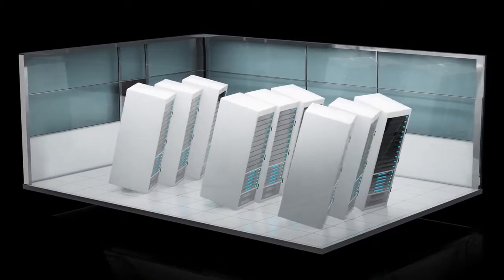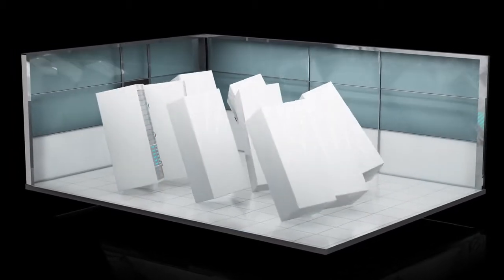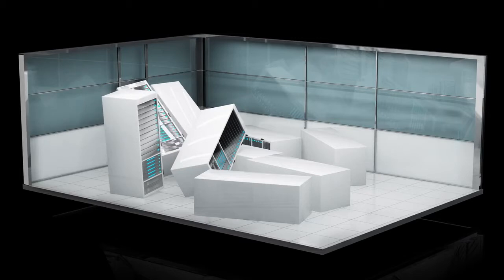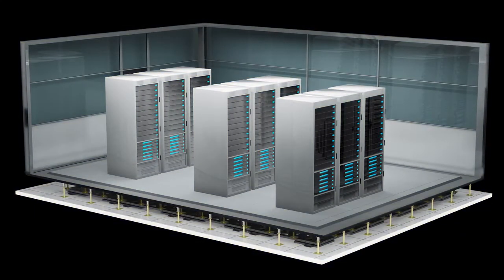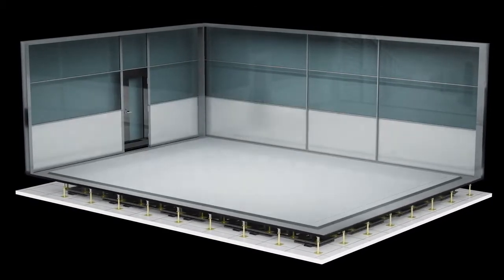During an earthquake, server room equipment on the floor could topple, which may damage the internal components. By installing a seismic isolation system, the equipment becomes detached from the floor, diverting the effects of an earthquake.